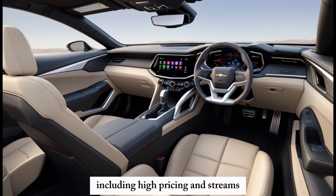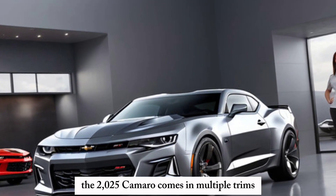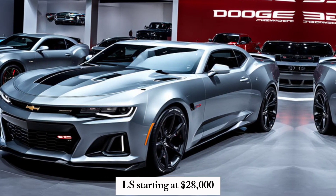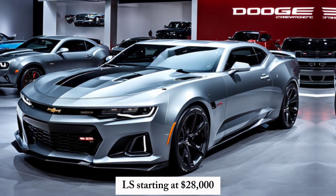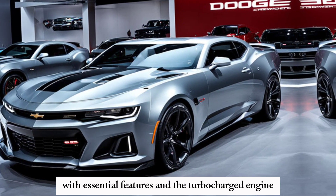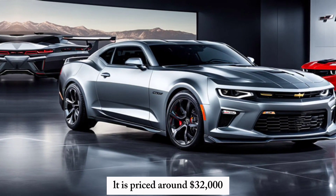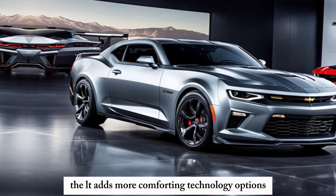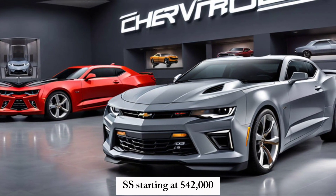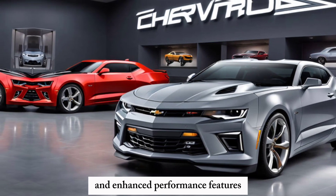Pricing and Trims: The 2025 Camaro comes in multiple trims. The LS starts at $28,000, offering great value with essential features and the turbocharged engine. The LT is priced around $32,000, adding more comfort and technology options. The SS starts at $42,000, including the powerful V8 engine and enhanced performance features.